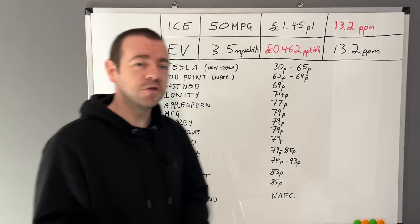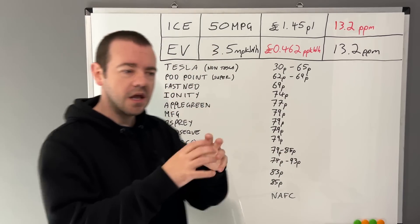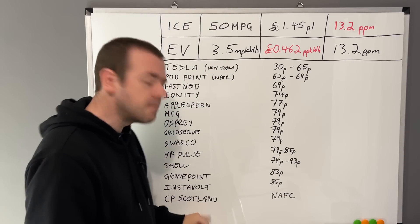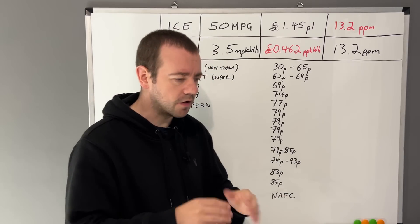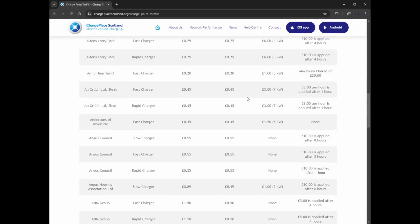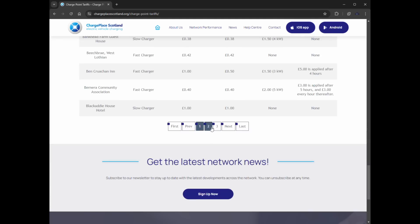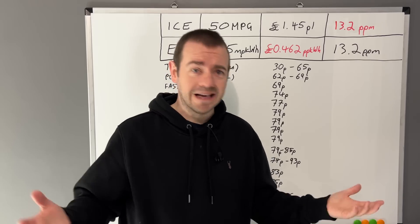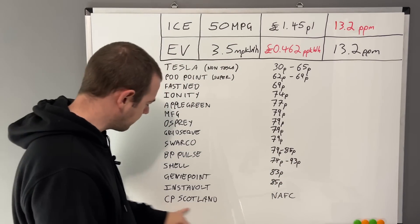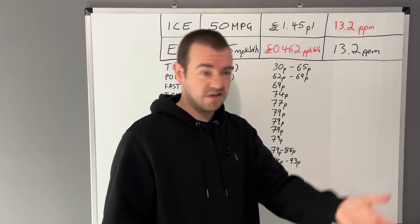Let me briefly explain Charge Place Scotland. It's not a network like Tesla's or Ionity's where they install and look after their own charge points everywhere — it's more of an administration network. When you look at their pricing it repeats over three pages because a lot of council chargers and private chargers are in there where operators pick their own prices. It's not set by the Scottish network, so I can't give you a single price — there are about 200 of them.